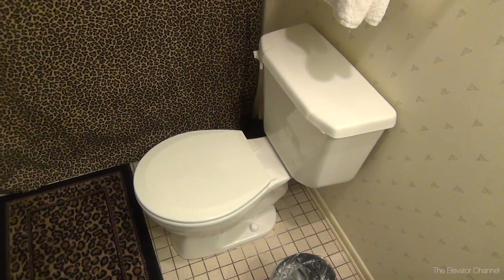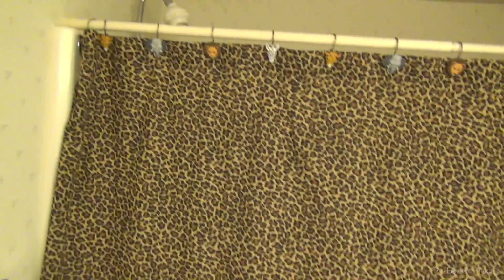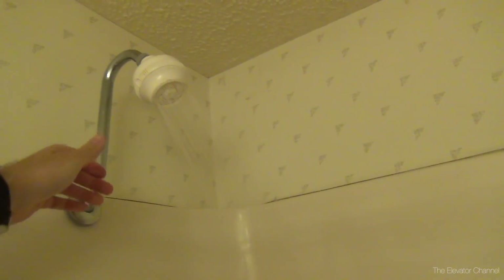Anyway, you have the toilet over here, and this crazy matte leopard skin shower curtain - that's a first. The pressure could be a little bit better, but the shower rate actually does seem to work pretty easily. Not too bad.